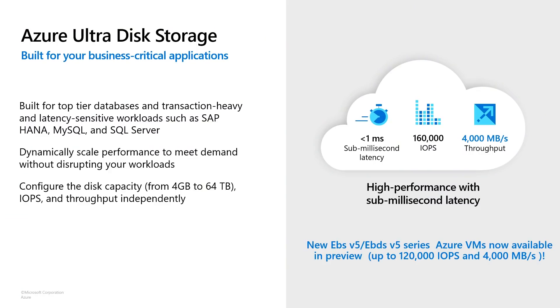Azure Disk Storage enables customers to scale to meet demand while providing optimal performance for workloads. I want to highlight some of the latest innovations in this space. We have now doubled the Ultra Disk throughput to 4,000 MB per second — a single Ultra Disk can deliver up to 4 gigabytes per second of traffic. You also need the latest VM series like EV5, currently in preview, to drive that high throughput, or you could spread the load across multiple VMs using shared Ultra Disks. Let me show you a quick demo of how to set the 4,000 MB per second throughput on Ultra Disk.